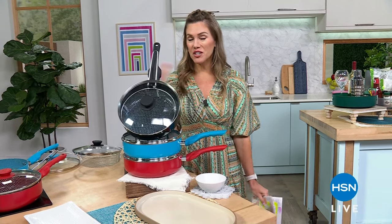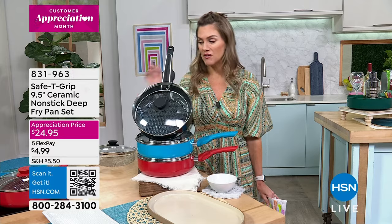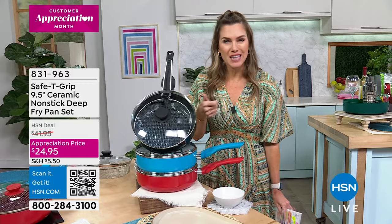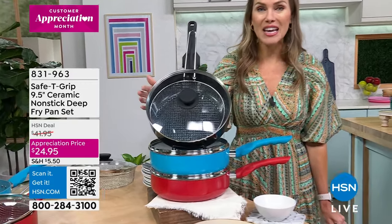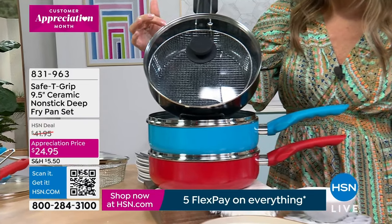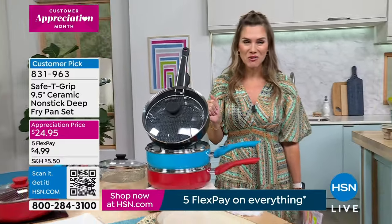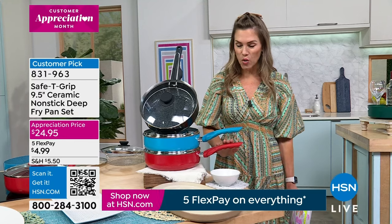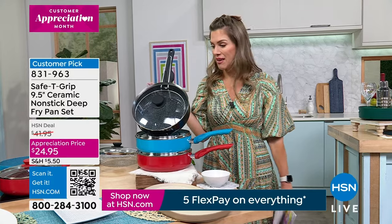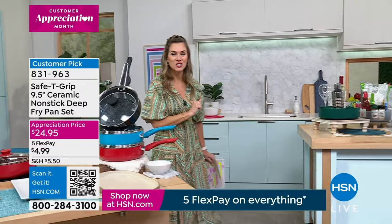All of our kitchen featured items this hour are going to be under $50. I'm excited to bring you a brand new pan from Safety Grip. Safety Grip is known for a really unique handle where you can place your thumb left-handed or right-handed and it really stabilizes and balances it. This is an incredible deep fry pan with a deeper capacity, higher walls, and it comes with a deep fry basket plus the cook-and-look clear lid. Three incredible colors at a customer appreciation price under $25 — black, beautiful teal, or red. These are nonstick and ceramic, easy to clean. You can bake, broil, sear, saute, and of course fry in this.